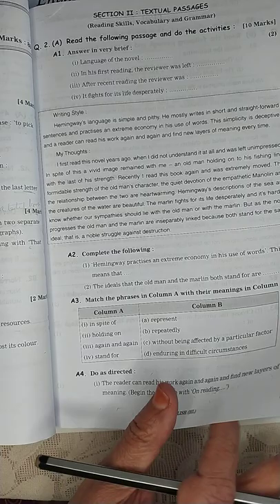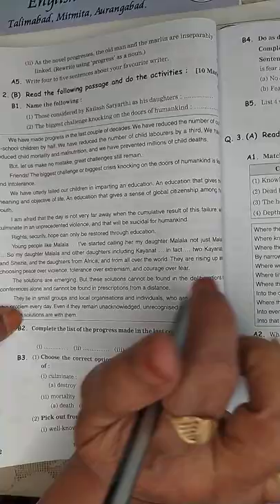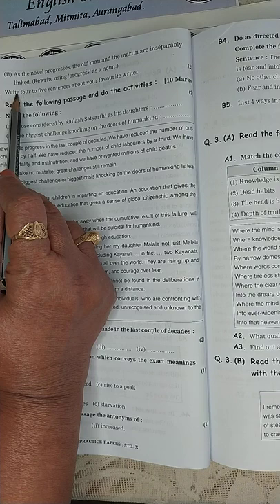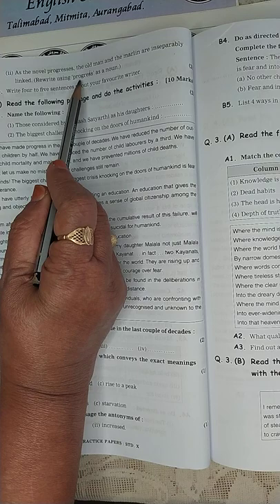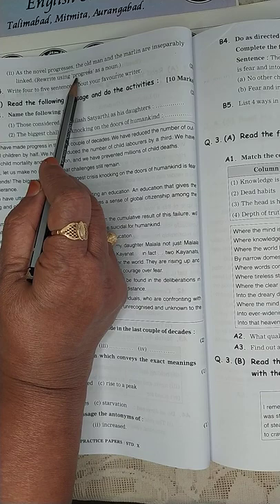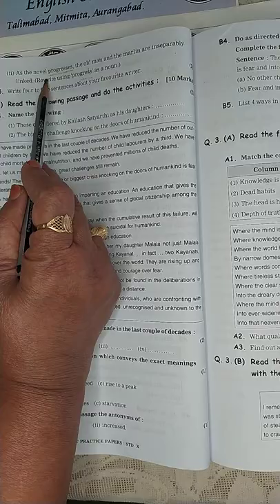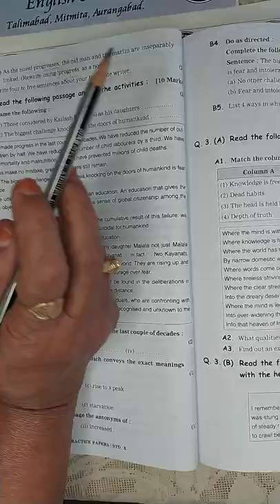The next one: 'As the novel progresses, the old man and the marlin are inseparably linked.' Rewrite using 'progress' as a noun. 'Progresses' is the verb; 'progress' will be the noun. Answer: 'With the progress of the novel, the old man and the marlin are inseparably linked.' Clear?